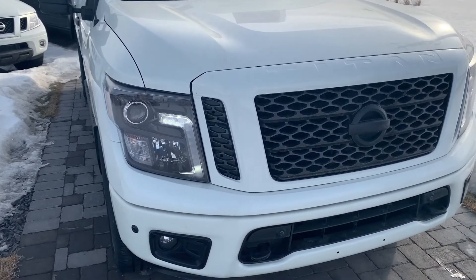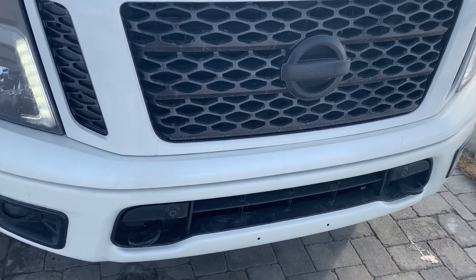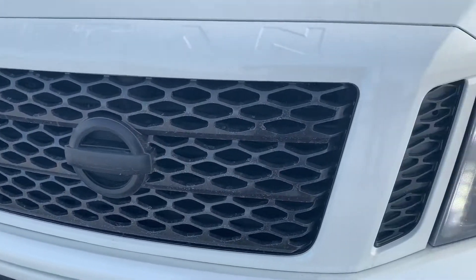I want to take a quick look at the beautiful, almost upside-down L-shaped LED lights here. You're going to have the front parking sensors all the way around. This is the SL, which classifies as the Midnight Edition, so you're going to get the nice blacked-out badging and blacked-out grille.